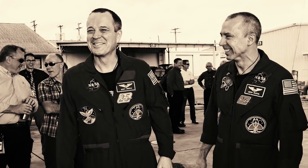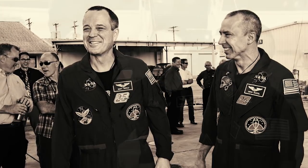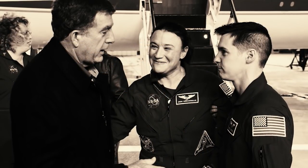who will then support any medical tests and recovery programs to ensure that the crew members are readapting to Earth's gravity. Keep sending in your questions using the hashtag AskNASA. We'll see you next week.